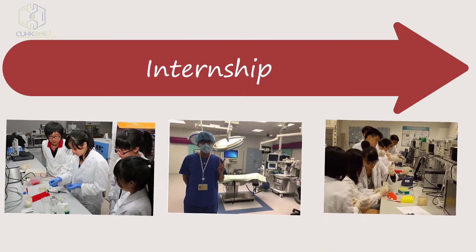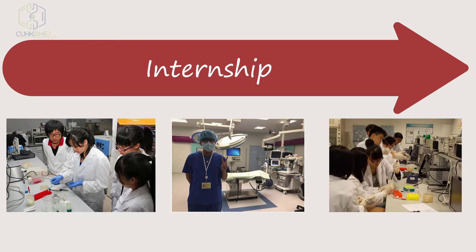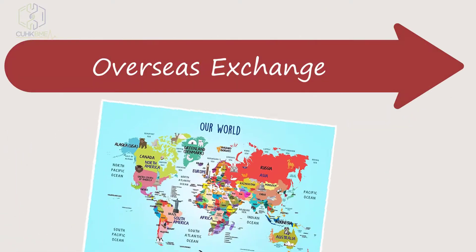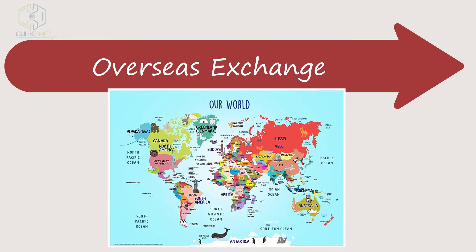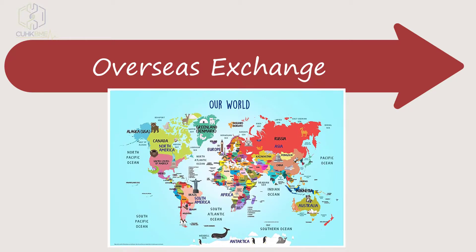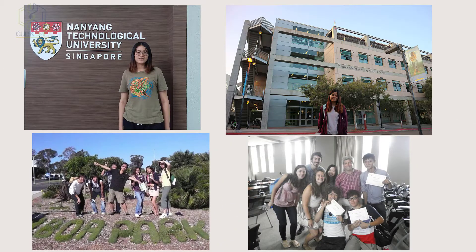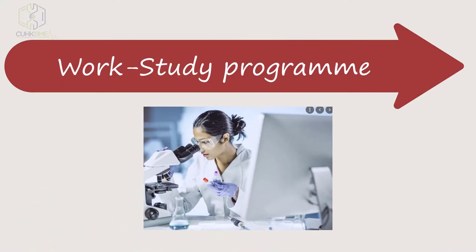Many BME students participate in research internships in our laboratories during summer and regular terms. Our department provides overseas exchange opportunities to students, allowing them to immerse themselves in multicultural settings and enrich their study life and personal experience. There is also a one-year full-time experience as an employee in the BME industry.